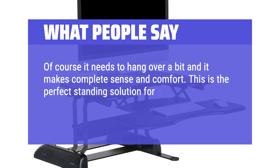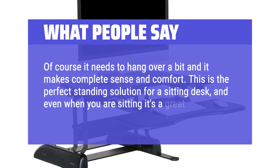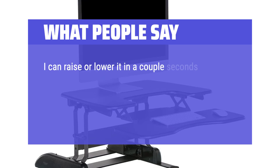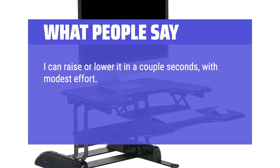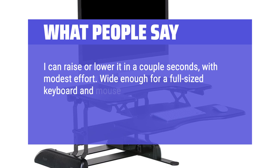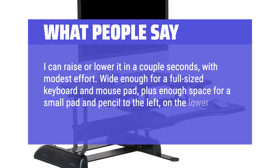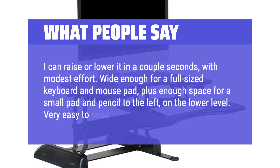This is the perfect standing solution for a sitting desk, and even when you are sitting it's a great desk. I can raise or lower it in a couple of seconds with modest effort. Wide enough for a full-sized keyboard and mouse pad, plus enough space for a small pad and pencil to the left on the lower level. Very easy to raise and lower.